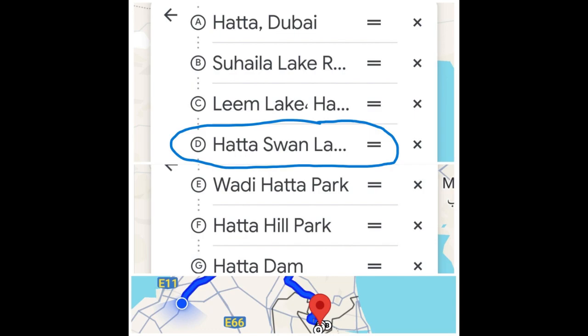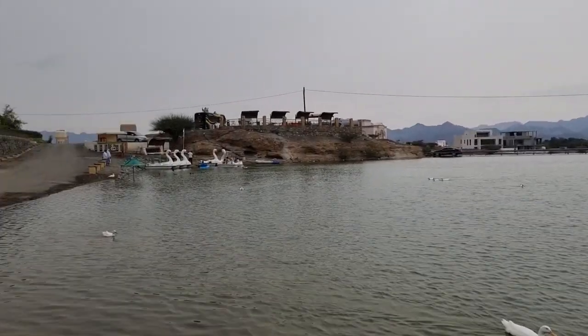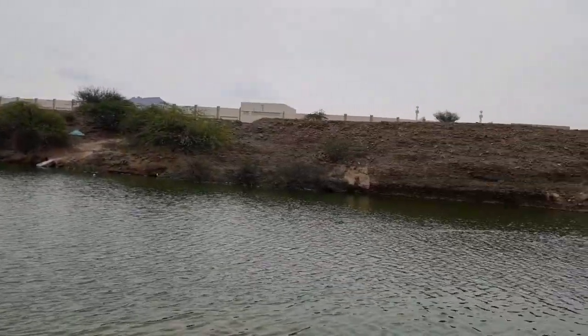Moving on to Swan Lake — this lake is only four minutes away from Leem Lake. Swan Lake is smaller in size compared to Leem Lake, but it has its own unique beauty that makes it stand on its own.